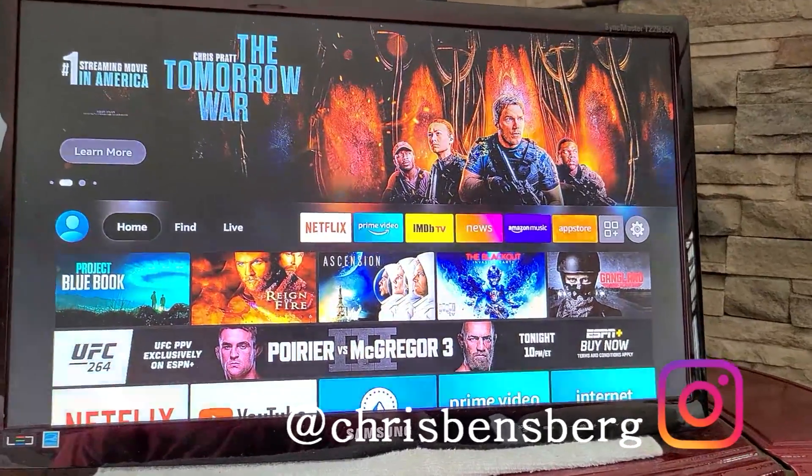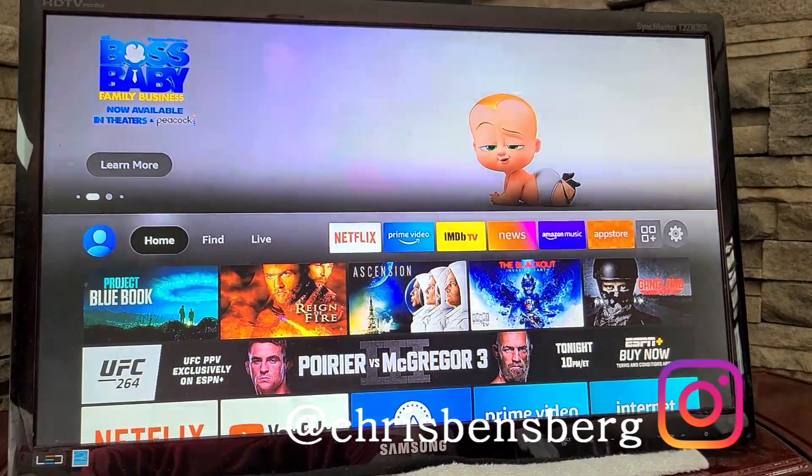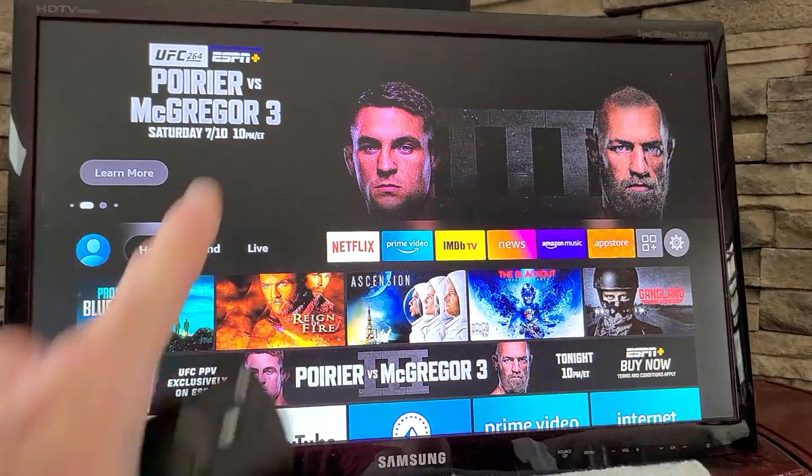Hey, what's going on guys? Today's video I'm going to be showing you how to stream Poirier vs McGregor 3 Fight on your Amazon Fire TV Stick. If you have a smart TV, it's going to be the same exact method.